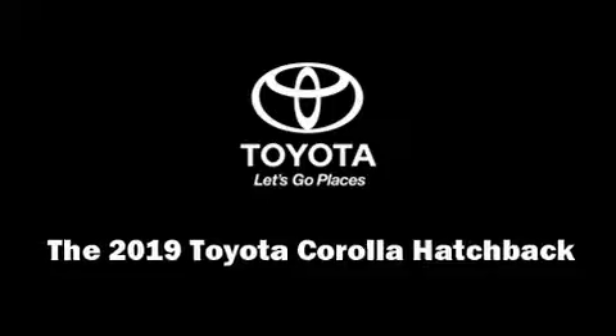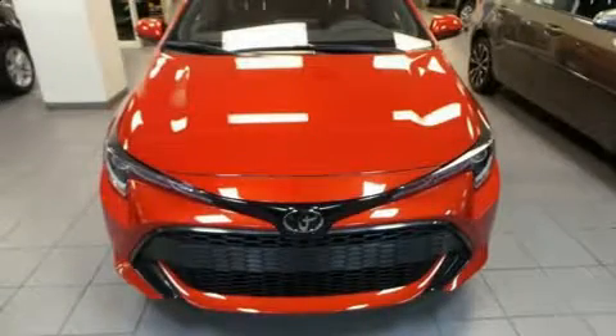It features a continuously variable transmission, front wheel drive, and a two-liter four-cylinder engine.